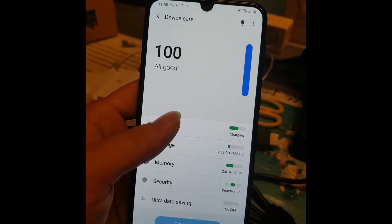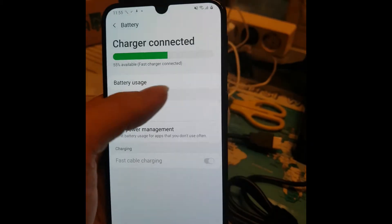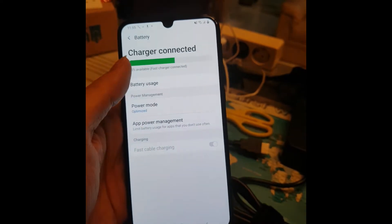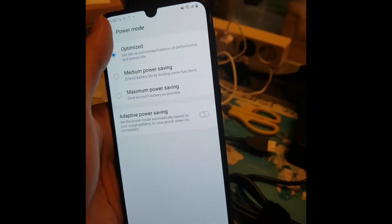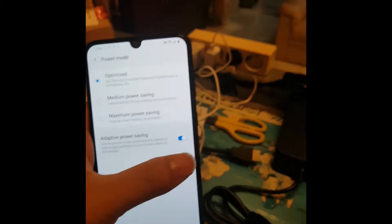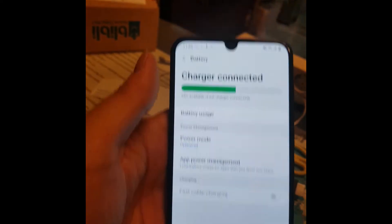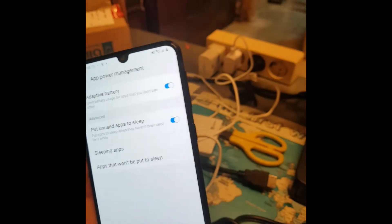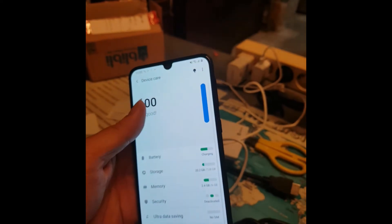It says fast charger connected. I'm not sure how long it will take to reach 100% - it doesn't tell you the time remaining. I'll just put on the adapter but there's no indication of when it'll be fully charged.